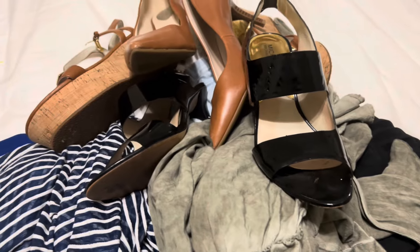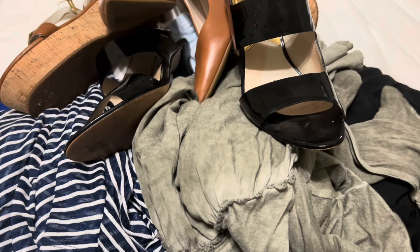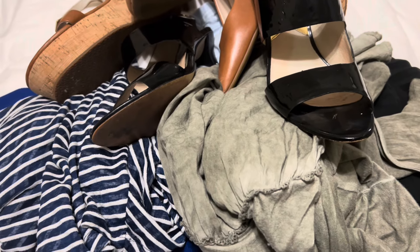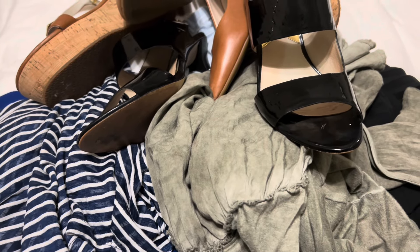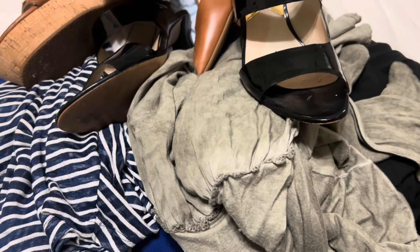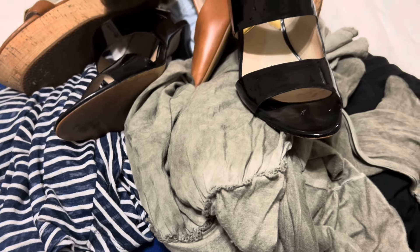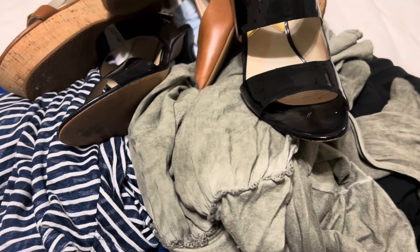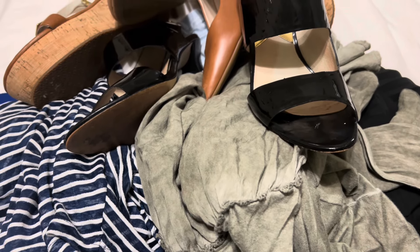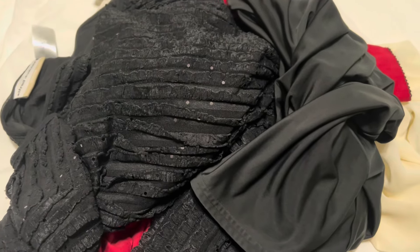Now that I've shown you the jewelry haul for today, I'm also going to show you the clothing and shoes that I thrifted. I found a lot of really nice items — some great shoes, quite a few of them designer; in fact, I think all of them are. Most of these items will be listed in my eBay store for resale. So let's get started and go through all of the items that I found in the clothing department.